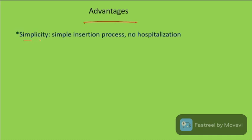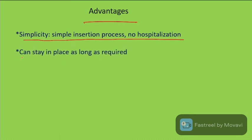Advantages of IUDs include simplicity, a simple insertion process with no hospitalization required. They can stay in place as long as required, are inexpensive, and are reversible.